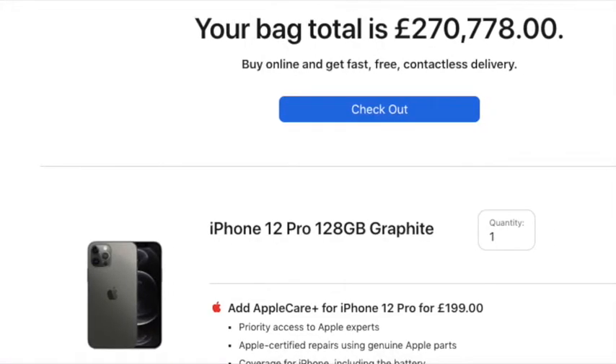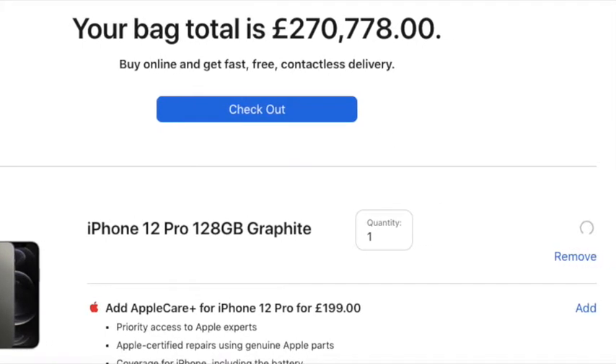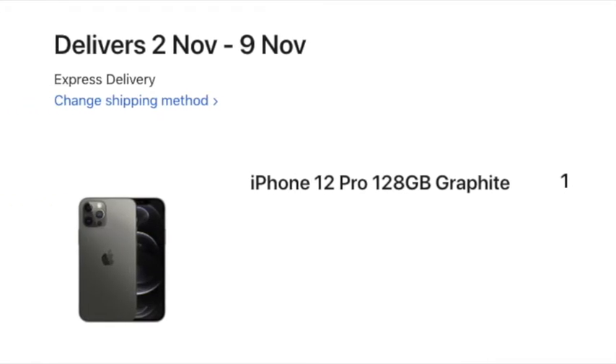Then eventually I think I've got the 12 Pro that I'm wanting, but it turns out I've added 27 iPhones to the basket by accident. Eventually, I managed to get my iPhone ordered.